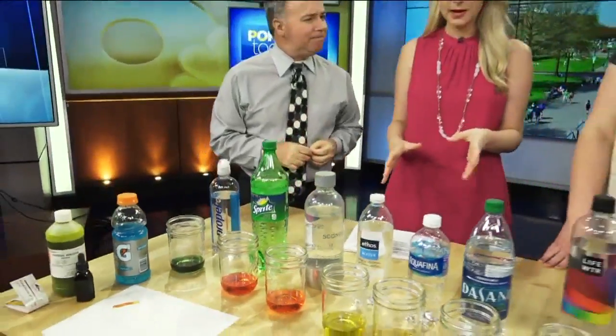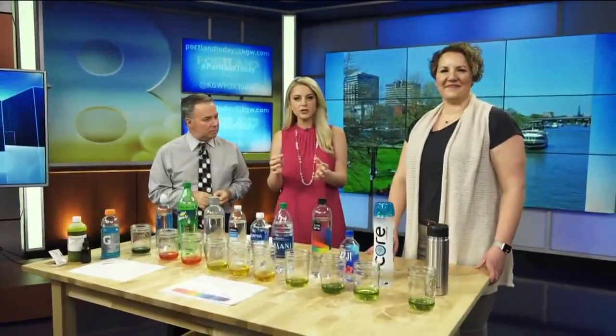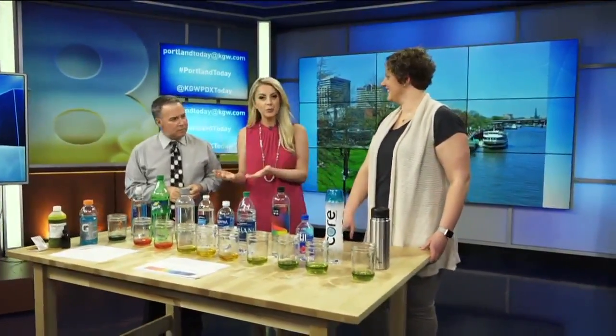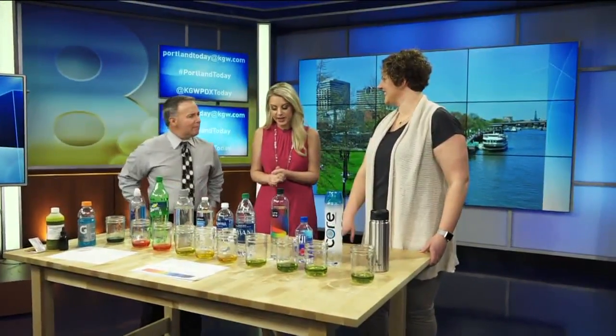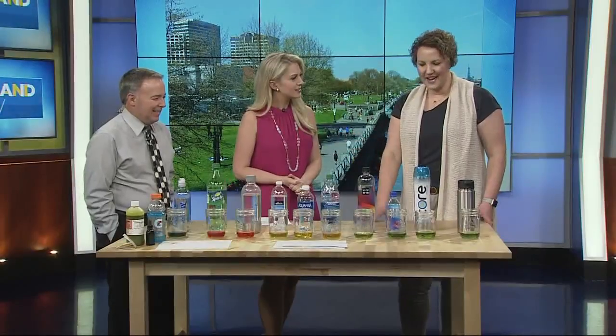Today's Parenting SOS segment, we're looking into the dangers of acidic water — so which is better, bottled water or tap water? We have Melissa Wages, pediatric dentist at Southwest Portland Pediatric Dentistry to show us, and you brought a lot of colorful examples. Absolutely — beautiful, fun stuff.